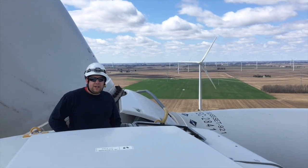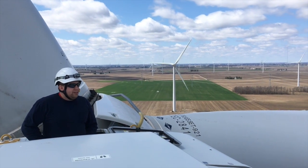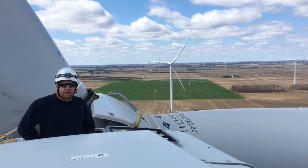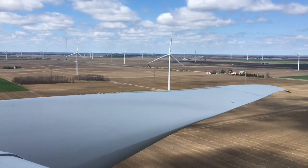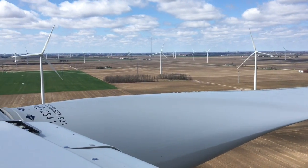Hi, Steve Gauger, Wind Site Manager at Tuscola Bay here with Nextera Energy in Reese, Michigan. Just sharing a little bit about working on wind turbines. It's one of the fastest growing technician jobs right now. Up right now about 285 feet and just enjoying a nice sunny day.